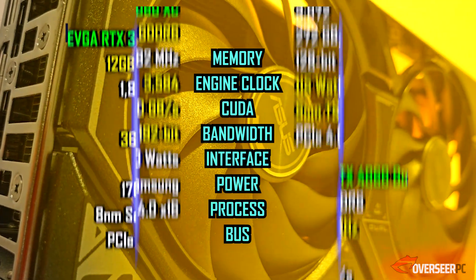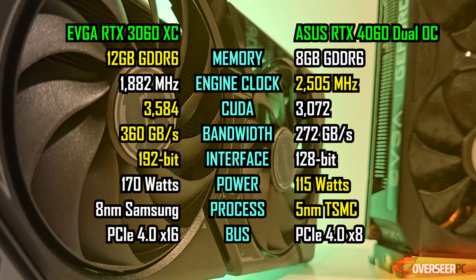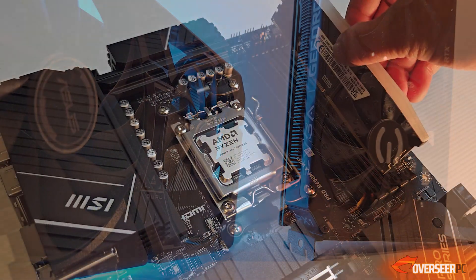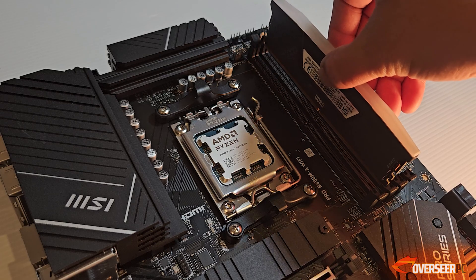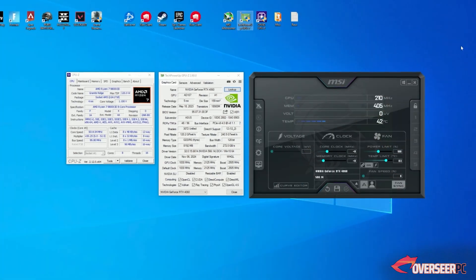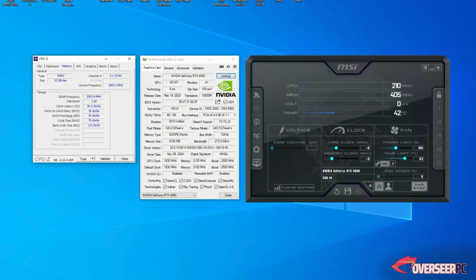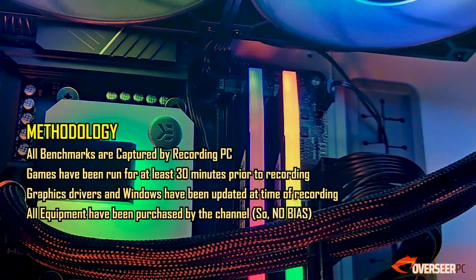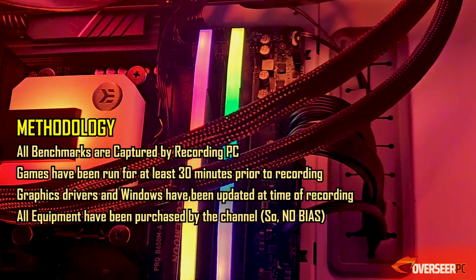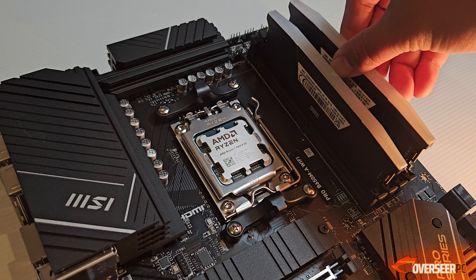For the specs, we are using the ASUS RTX 4060 Dual OC and the EVGA RTX 3060 XC 12GB, placed on our latest Ryzen 9800 X3D rig. If you have a different CPU, you'll just have to take the differences shown here in proportion. All benchmarks and gameplay shown here are recorded by a secondary PC with an external capture card, so there is clearly no performance loss. Recording with ShadowPlay or ReLive will always have a performance hit, more specifically on frame pacing.